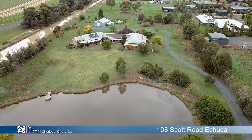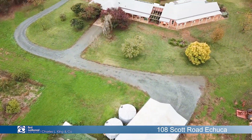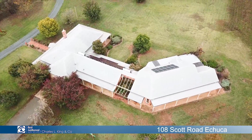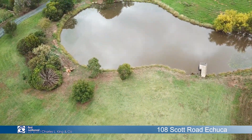Welcome to 108 Scott Road Echuca — an amazing five acre farmlet with five megs of water, all located within Echuca's town boundary. A stunning architecturally designed home with too many features to mention. I think you better come and have a look through the home with me.